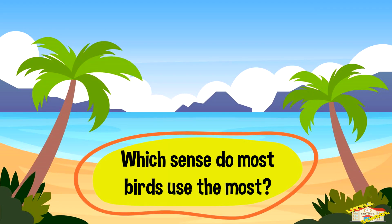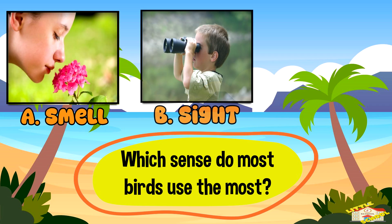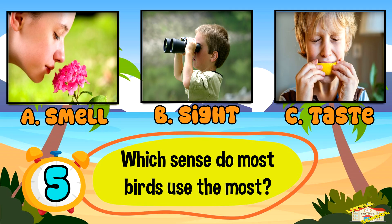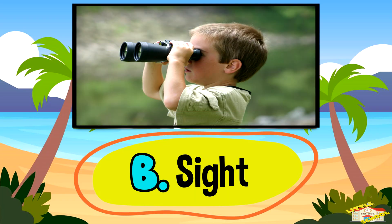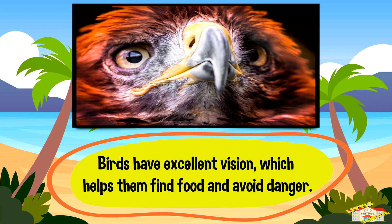Which sense do most birds use the most? A: smell, B: sight, or C: sight. And the answer is B — sight. Birds have excellent vision which helps them find food and avoid danger.